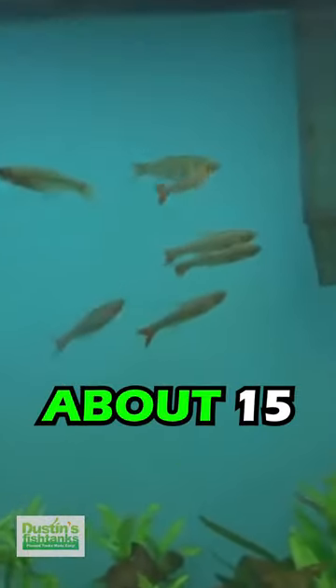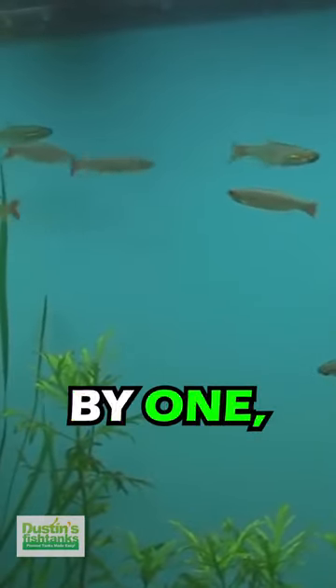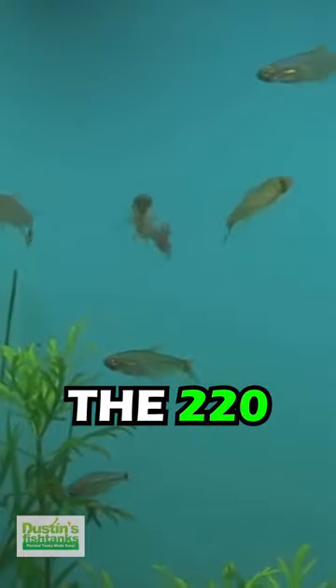I actually had about 15 of these shipped home. Sadly, they were in a tank without a lid at a coffee shop and they slowly, one by one, jumped out. I still have two of them in the 220, reminding me of the times back when I was in Peru.